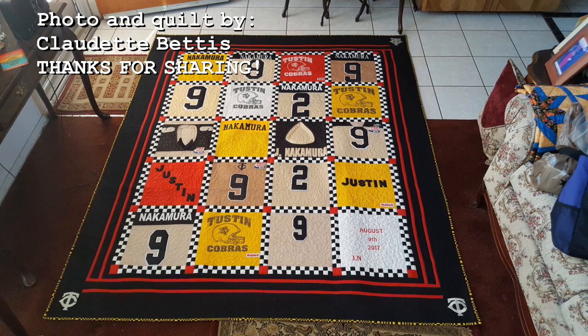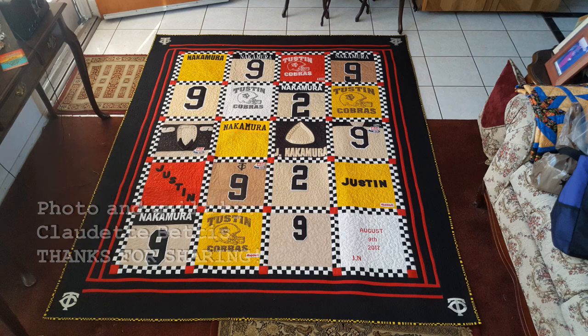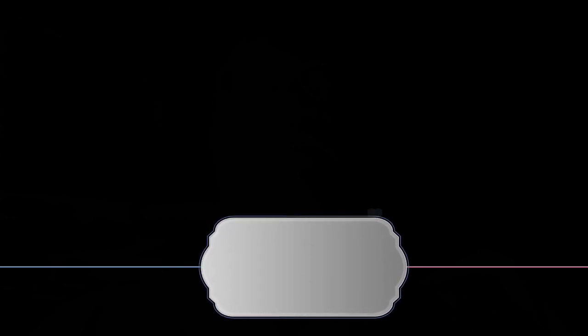I also want to share that I received a picture from Claudette of a t-shirt quilt and she's done a beautiful job with it — I really love it. I just thought that I would share her quilt in this video as well. I hope you enjoy it, and thank you Claudette for sharing your photo with me and allowing me to share it on the vlog. That's all I have for this video — I'll see you next time, bye bye!